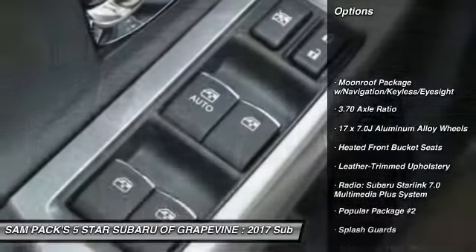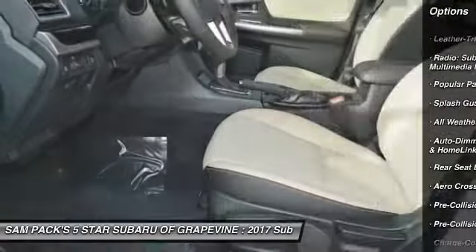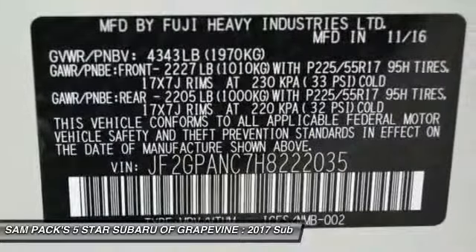Traction control, navigation system, leather wrapped steering wheel, air conditioning, dual airbags, power steering, four-wheel disc brakes, electronic stability control, trip computer, heated front seats.